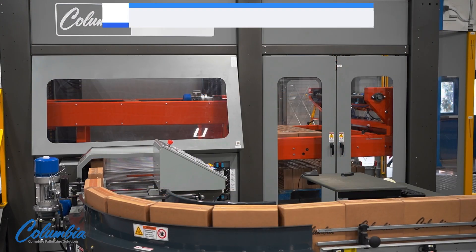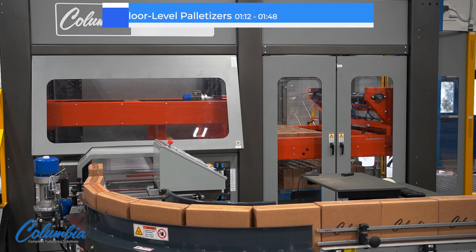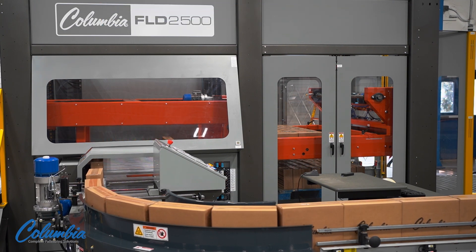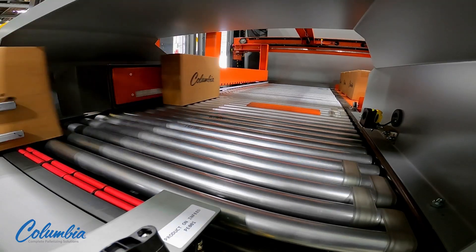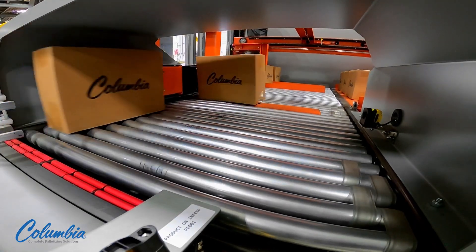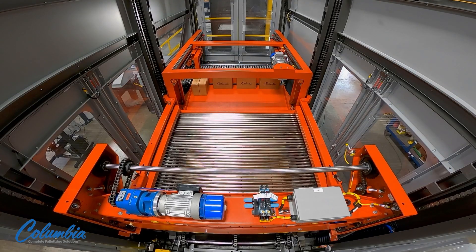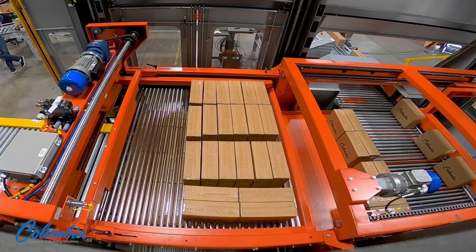Now let's get back to floor-level conventional palletizers, also called low-level palletizers. Perfect for smaller operations or lower-volume lines, floor-level palletizers keep the line moving constantly and the entire machine can be viewed from the facility floor. This floor-level machine from Columbia is designed for convenience, versatility, and rugged performance, fitting where space is at a premium using modular designs easily adapted to match space and product flow requirements.